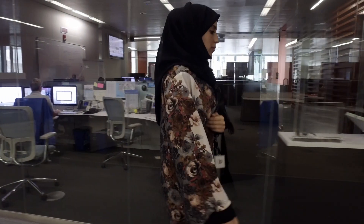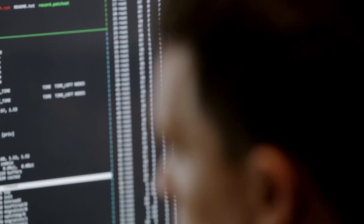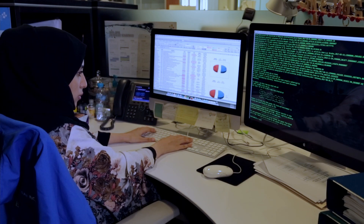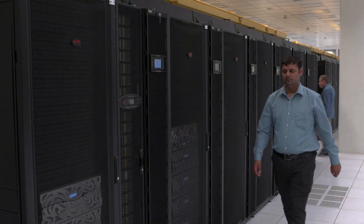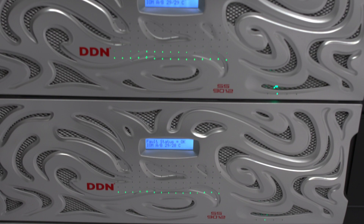The KAUST Supercomputing Core Lab manages a high-performance supercomputing facility that plays a pivotal role in KAUST's multidisciplinary research ecosystem. It houses Shaheen, one of the region's top-performing supercomputers, and it is also home to IBEX, computing clusters for specific workloads, including high-throughput computing for computational biology and accelerated computing for artificial intelligence and data science workloads.